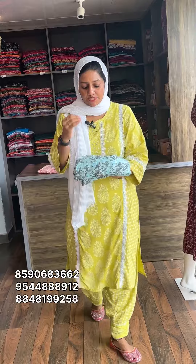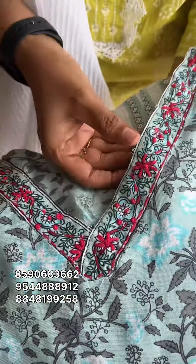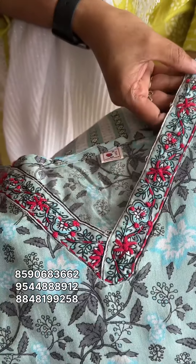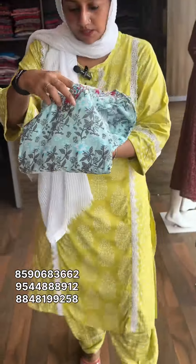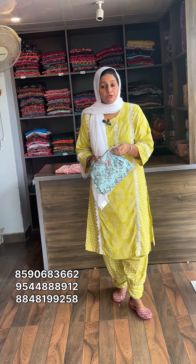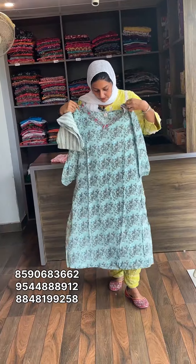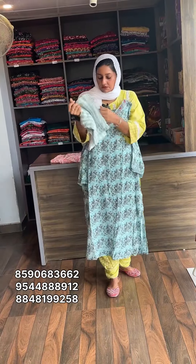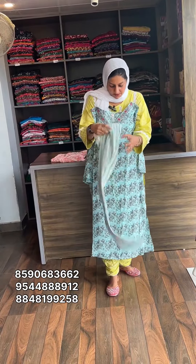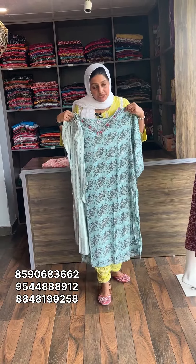This is a nice sea green shade. The neck portion is V-shape and hand embroidered. This is a light shade. The design is available in 3XL to 6XL. Rate is 750, free shipping.